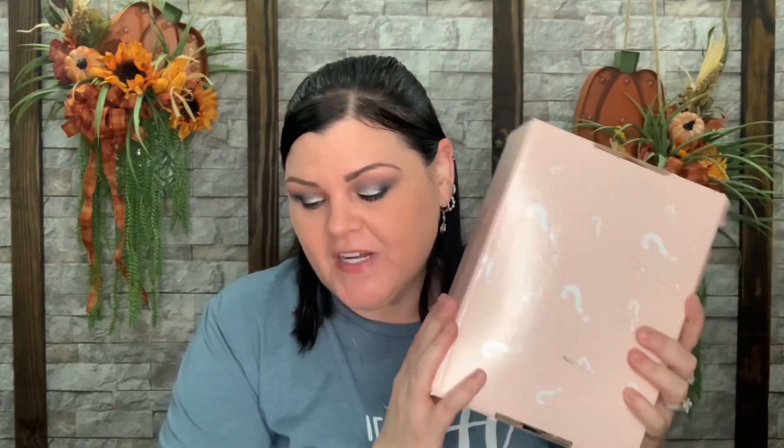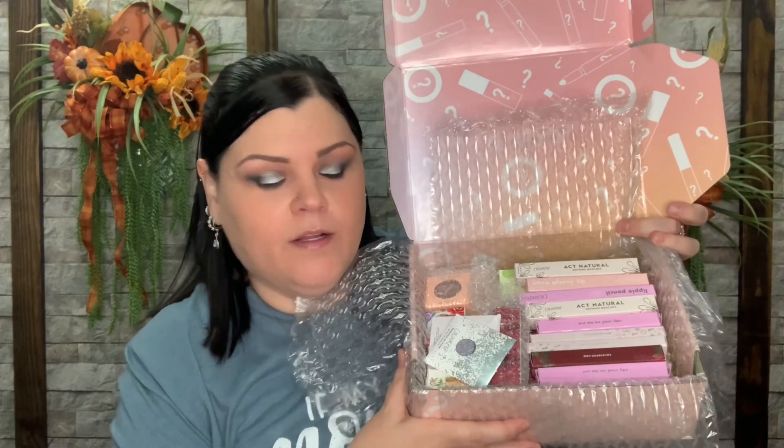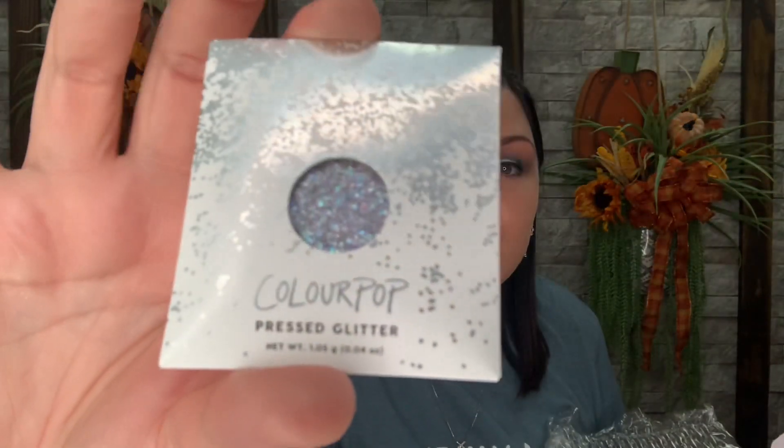So the mega mystery — mega mega mystery! This one is $89 with a $250 value. And holy moly, she's loaded! The first one here is another pressed glitter in the color Tiny Nugget — a silvery lavenderish color, very very pretty. But I just don't really do things with glitters so I would rather it go to one of you guys.